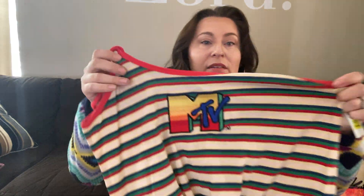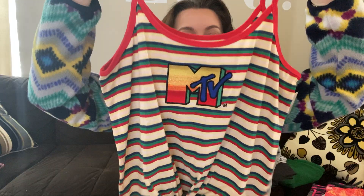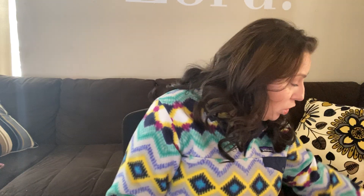Another item in that bundle was this MTV tank top. I sourced it at Walmart for one dollar — brand new with tags. I sold it for $5. Not a lot of profit on its own, but in the bundle she bought six items for $5 each, so she paid $30 total. If I had sold it at a garage sale, I probably would have gotten 50 cents or a dollar. So I'm very happy I'm selling on Poshmark.